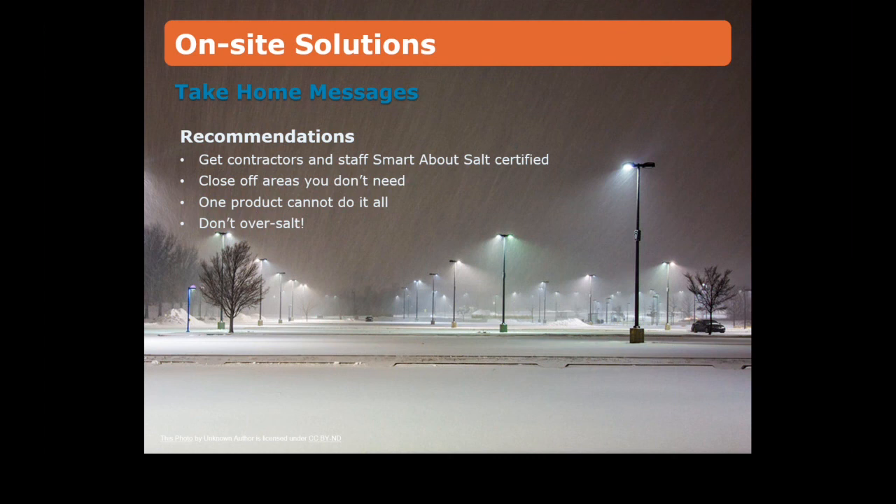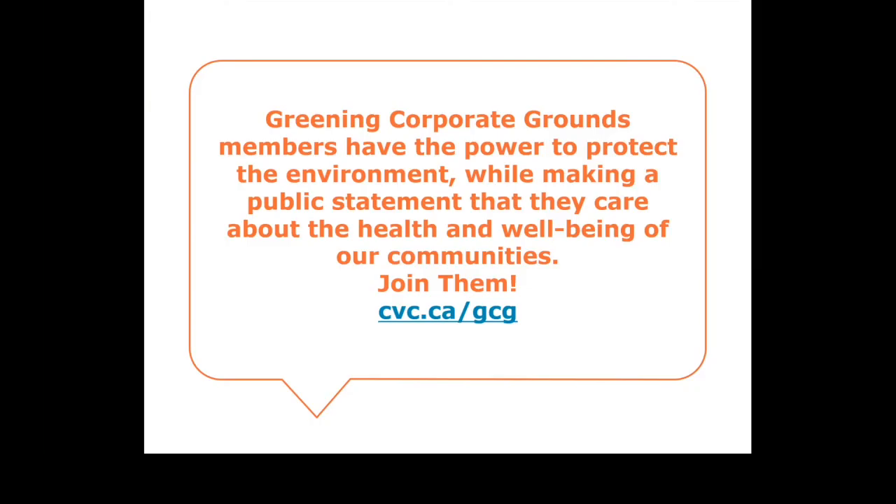Thank you for taking the time to learn about how you can make changes to your winter maintenance plan. We encourage you to get contractors and staff Smart About Salt certified, close off areas you don't need, don't think that one product can do it all, and of course, don't over-salt. Greening Corporate Grounds members have the power to protect the environment while making a public statement that they care about the health and well-being of our community. Why not join them? For more information about the program or to review or share this webinar with others, visit cvc.ca/gcg.